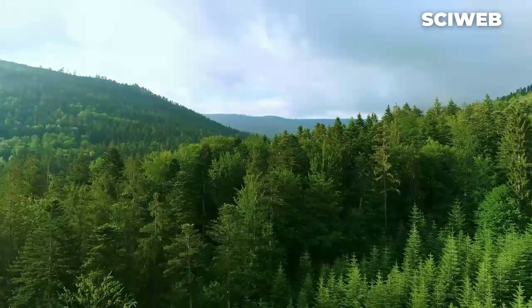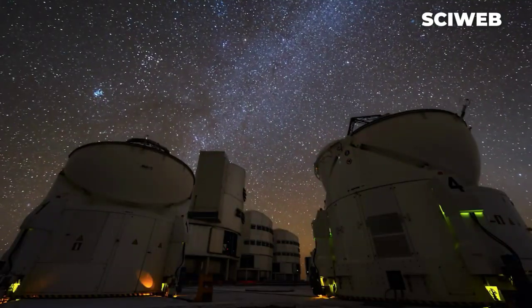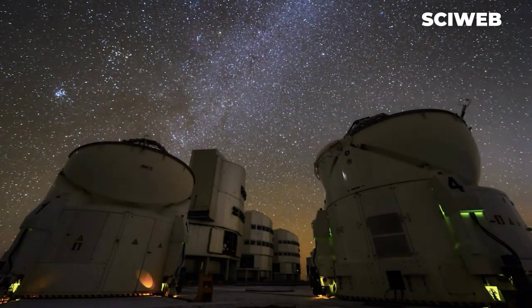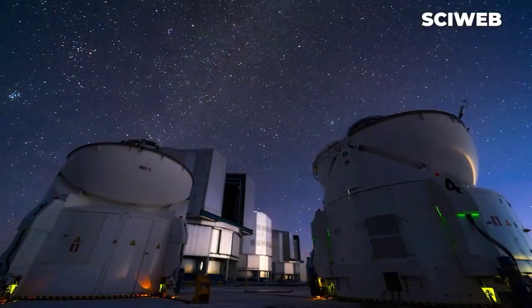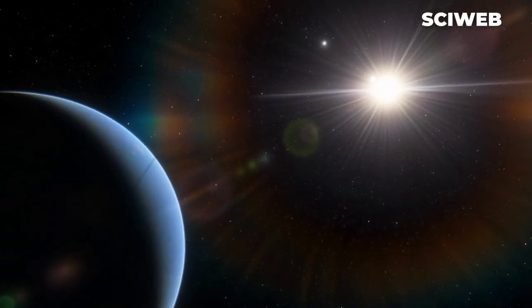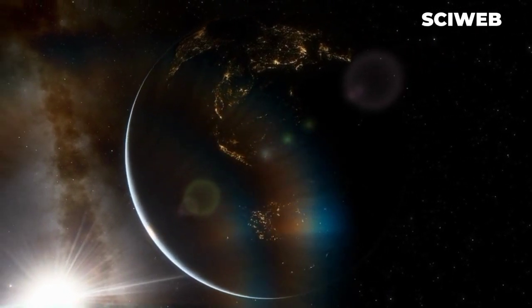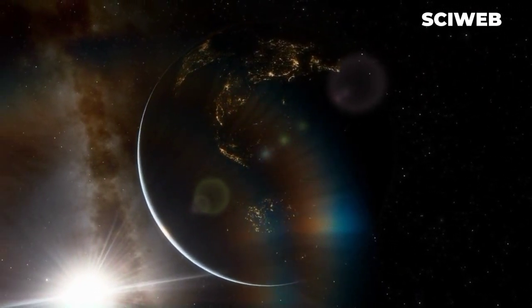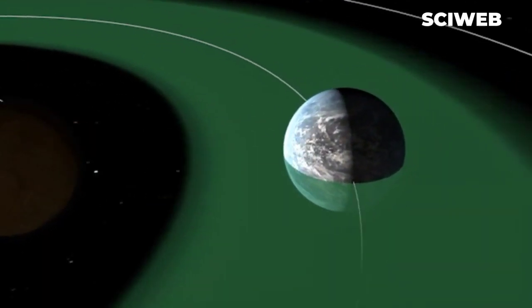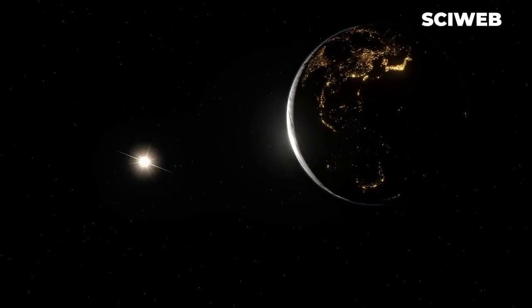Lastly, the most defining characteristic of our solar system is the presence of life on Earth. While it is not yet known if there is life on other planets or moons in our solar system, the fact that there is life on Earth is a truly unique aspect. The presence of life on Earth is a result of the perfect combination of conditions, including the right distance from the sun, the presence of liquid water, and the right chemical composition.